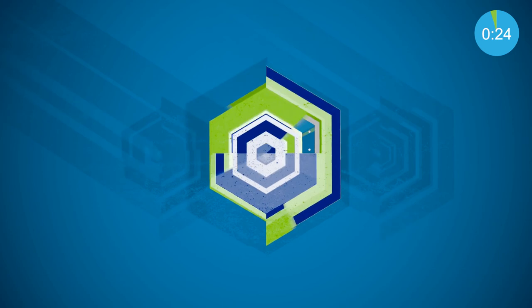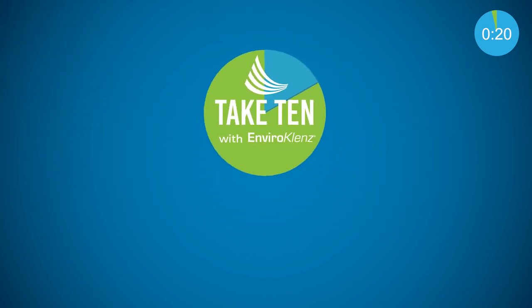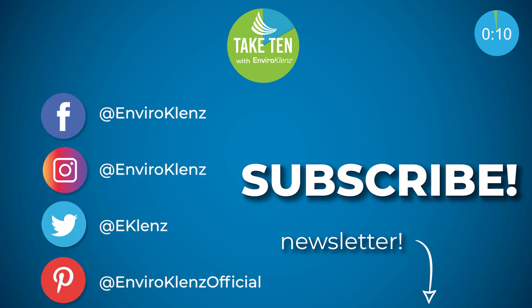That's it for this episode of Take 10. Please like, comment, and subscribe. Down below we have a link to sign up for our monthly newsletter that covers different topics from laundry, air quality, to household cleaning tips. Also check out our other social media sites down below. And if you want to read more about something we talked about in this video, there are articles down below. Come back next month for another Take 10. Have a great day!